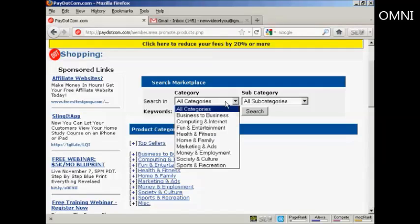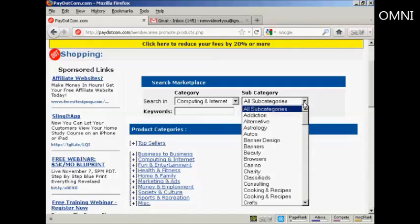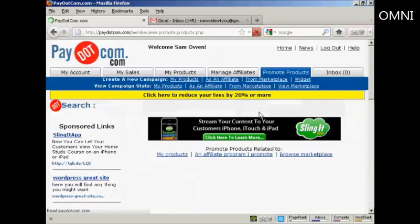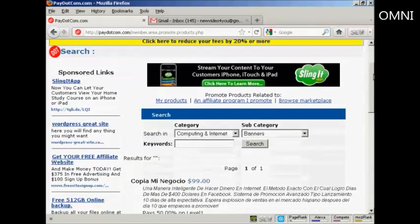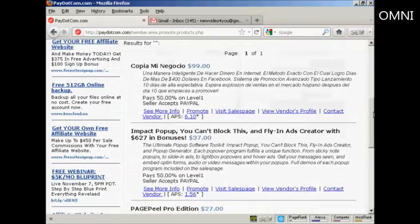Now let's say I want to promote something from Computing and Internet, and let's say I want to promote some banners. So I can click here on Search, and it's going to give me a list of all the different banner products available. For example, here's the Impact pop-up, fly-in ads creator. You can see some information about the product and also what the payment level is.